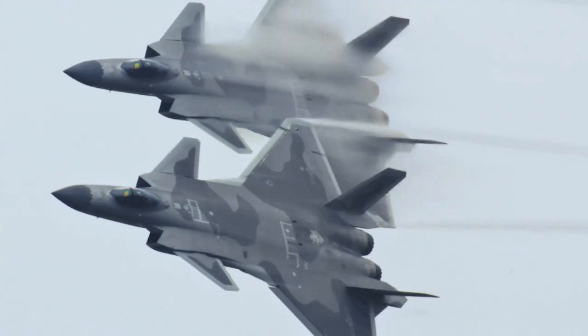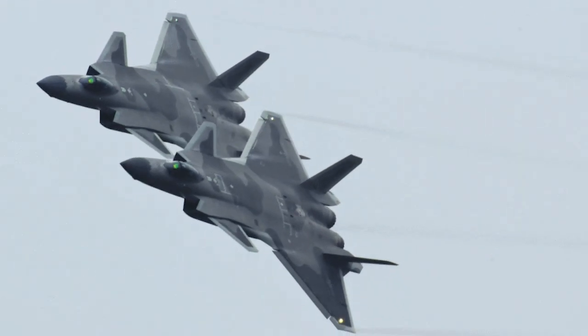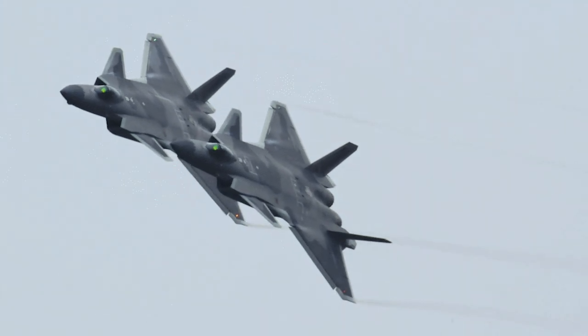The weather in Zhuhai in November is mainly cloudy and the humidity is high, so the J-20 has been pulling vortices for many days during its performance. The most common vortices are at the wing tip.